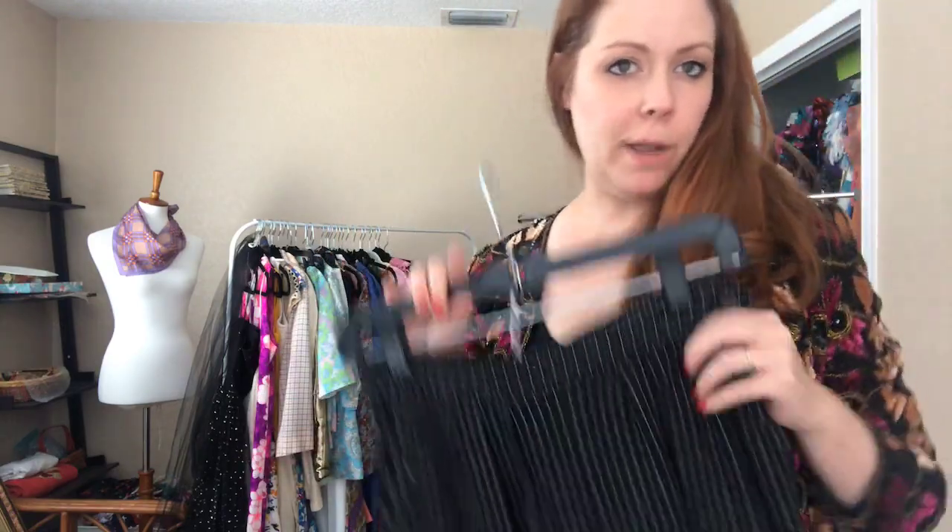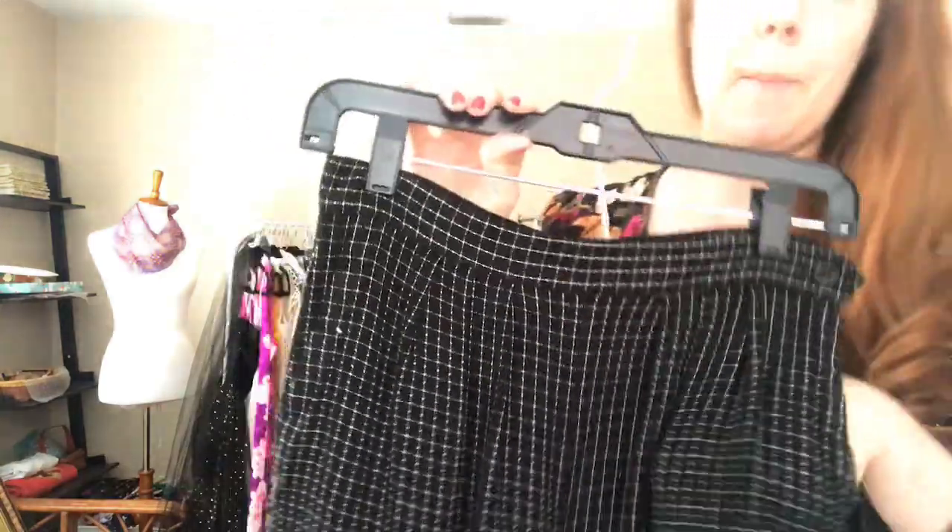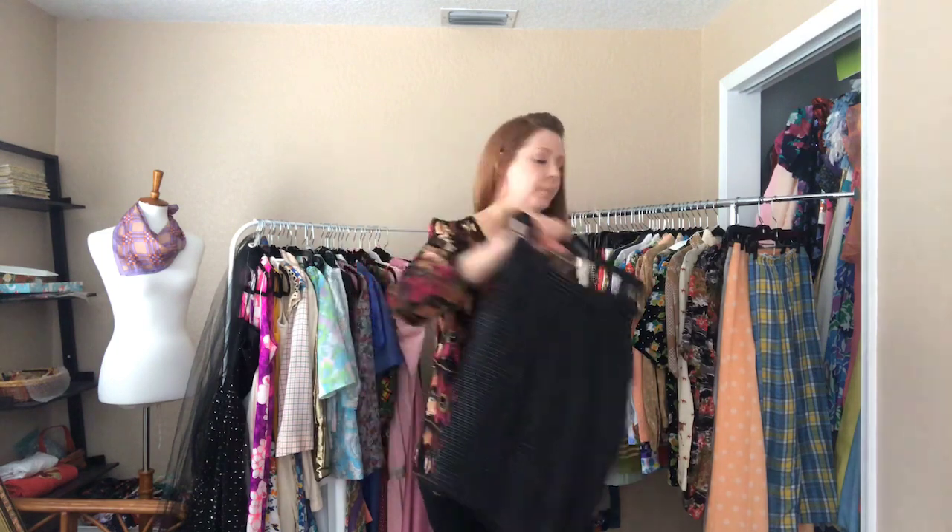And our last item — these adorable shorts. They're a 26 waist and 36 hip, hitting right below my thigh. So cute and they've got pockets.